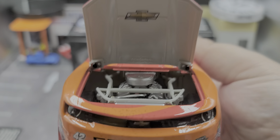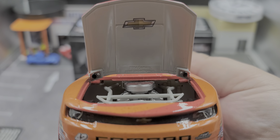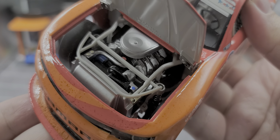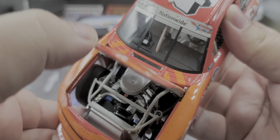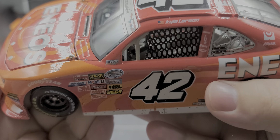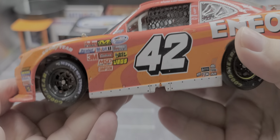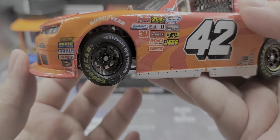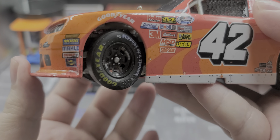Opening up the hood, there's your engine detail — just Chevrolet on the bottom underside of the hood — but your 2014 engine detail. Now this car is full metal: hood open, trunk open, functioning roof flaps, metal chassis, working steering. Nothing like today's Elite series diecast, but there's your working steering.